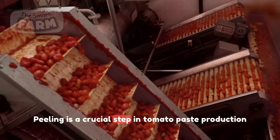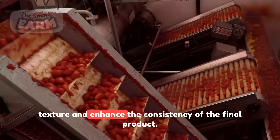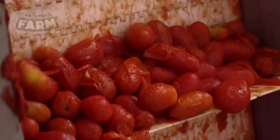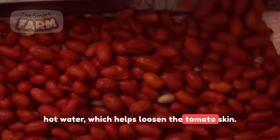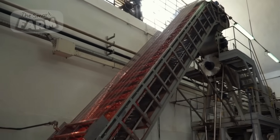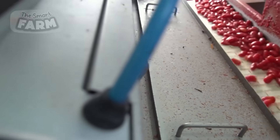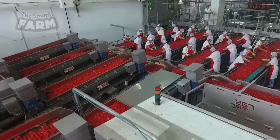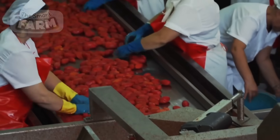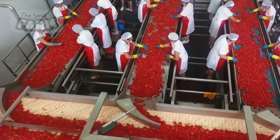The peeling process is a crucial step in tomato paste production, as it removes the skin to achieve a smoother texture and enhance the consistency of the final product. The peeling process can be done using steam or hot water, which helps loosen the tomato skin.